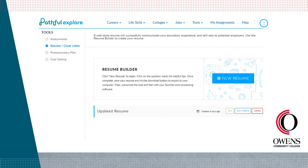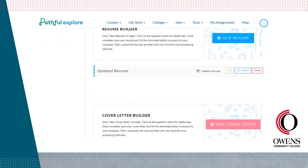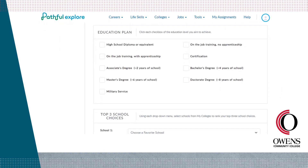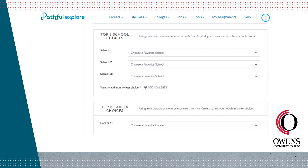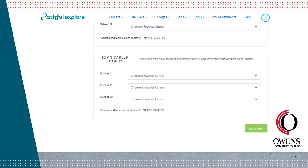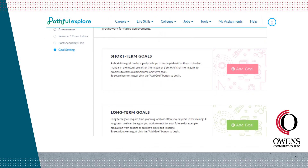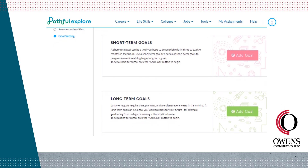Next, we have the resume and cover letter tool, where you can build resumes and cover letters and then download them as a Word or PDF document. The Post-Secondary Plan tool is where you can identify long-term education plans as well as your top three schools and top three career choices. The Goal Setting tool is where you can create short and long-term goals, which lays the groundwork for future achievements — feel free to create as many goals as you like.